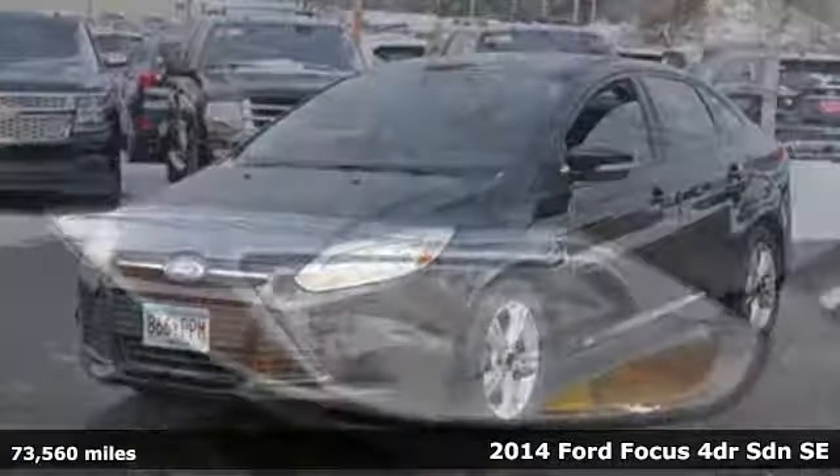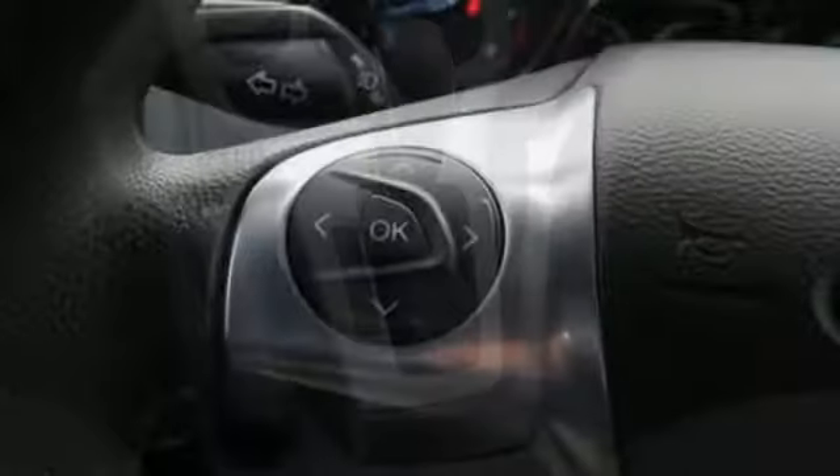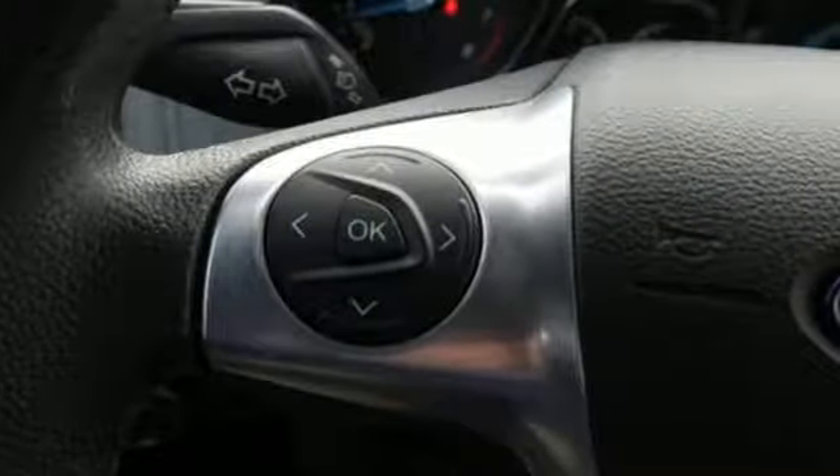You'll look forward to every drive with features like these: manual transmission, gas pressurized shocks, active grille shutters, wireless audio streaming, wireless phone connectivity.